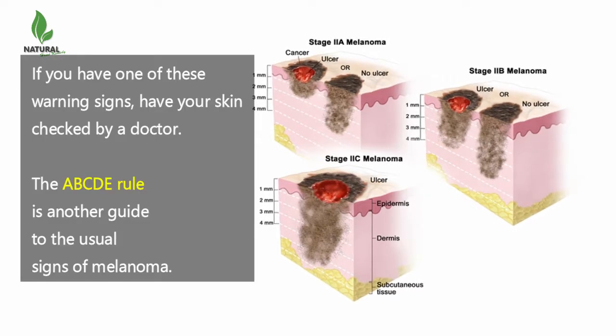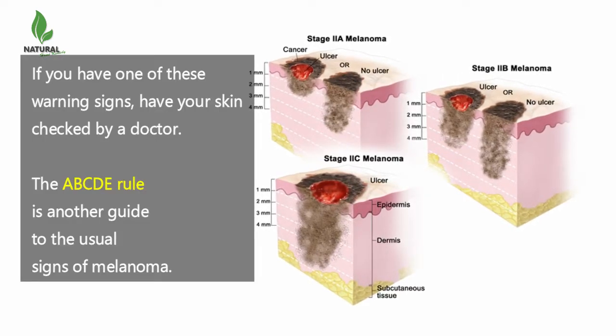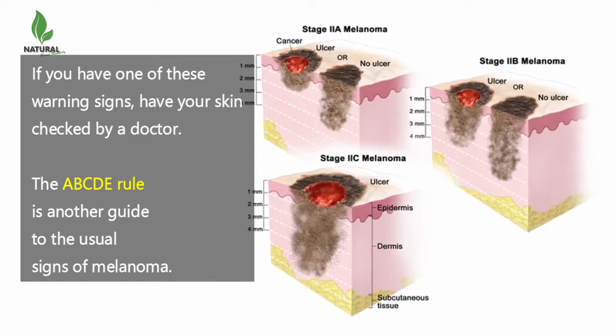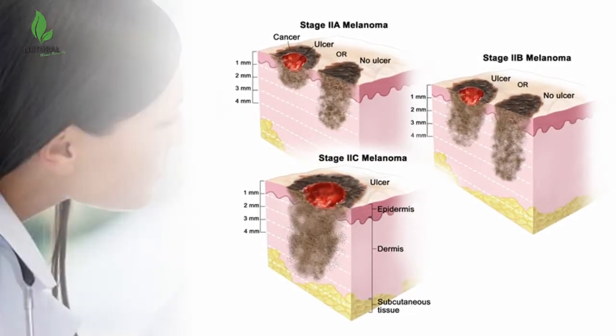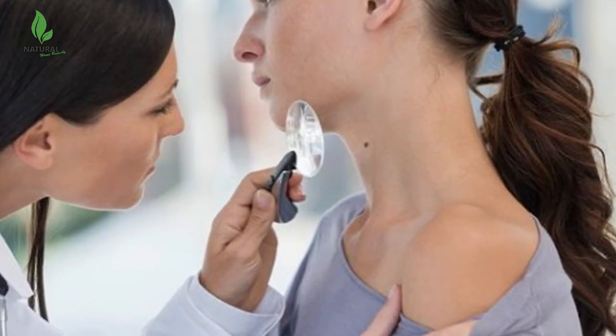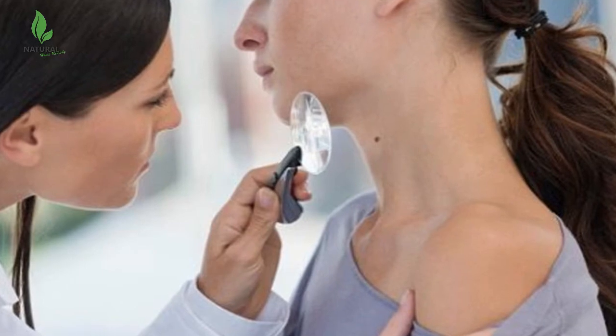If you have one of these warning signs, have your skin checked by a doctor. The ABCDE rule is another guide to the usual signs of melanoma. Be on the lookout and tell your doctor about spots that have any of the following features.